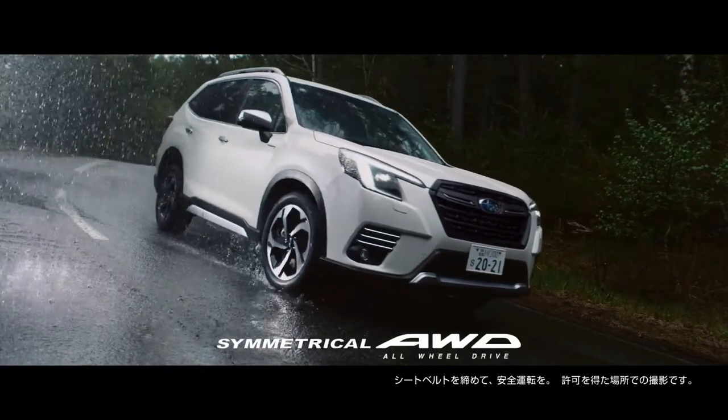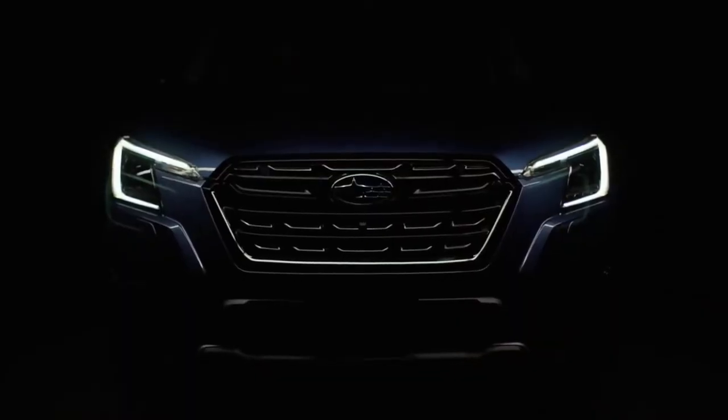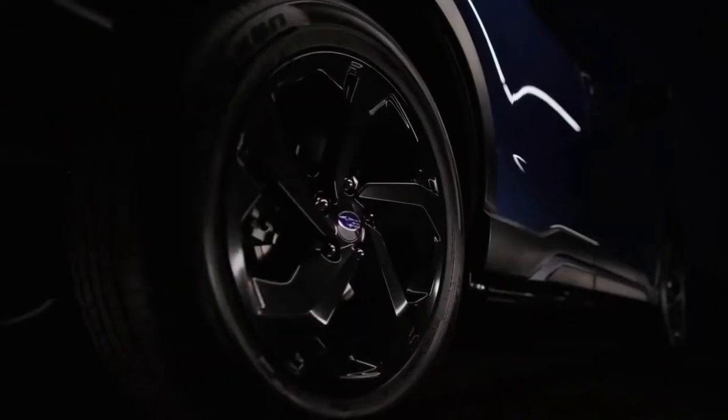In addition, metallic ornaments flank the Subaru logo. Depending on the trim level, there are round and vertical fog lights, both of which have LEDs.